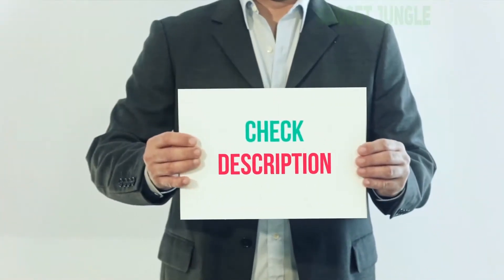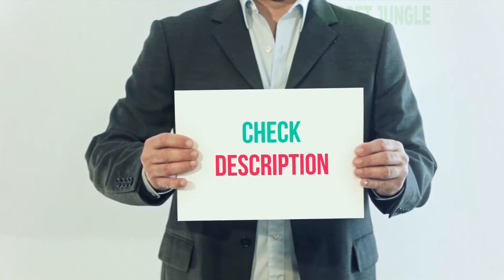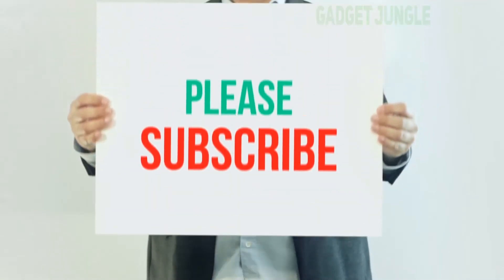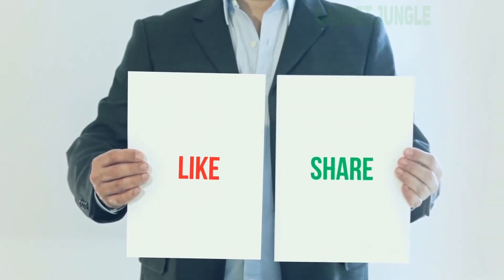I have included the product link in the description. You can check it out for more information and the latest price. Thank you for watching this video. Please subscribe to my channel, leave a like, and share with your friends. Until next time, hope you all have a great day.